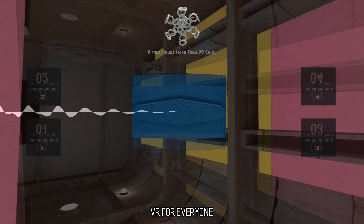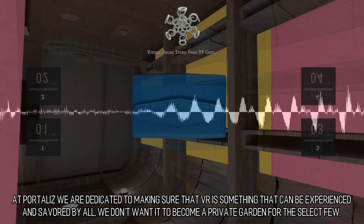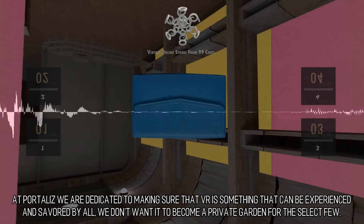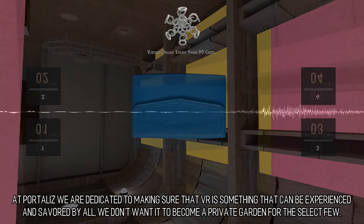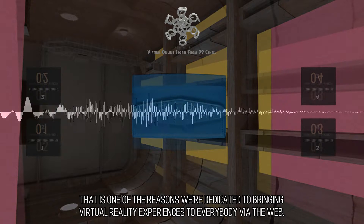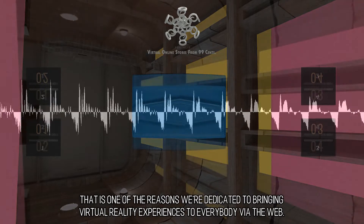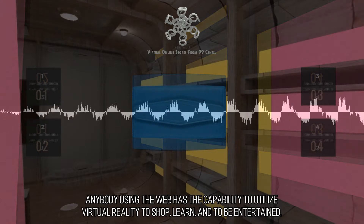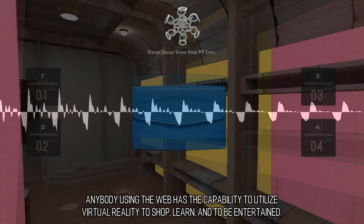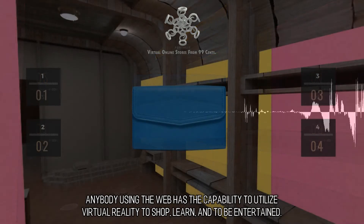VR for Everyone — at Portalis we are dedicated to making sure that VR is something that can be experienced and savored by all. We don't want it to become a private garden for the select few. That is one of the reasons we're dedicated to bringing virtual reality experiences to everybody via the web. Anybody using the web has the capability to utilize virtual reality to shop, learn, and to be entertained.